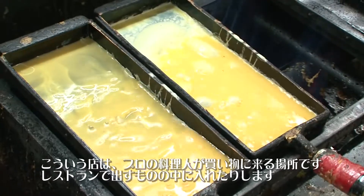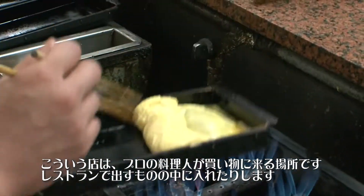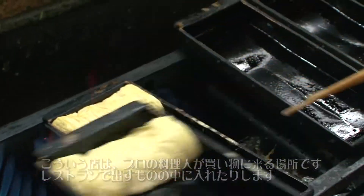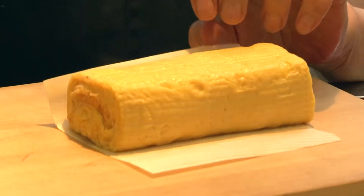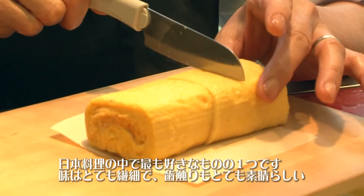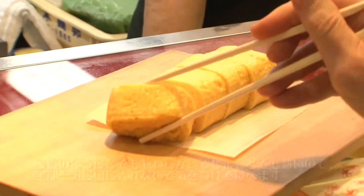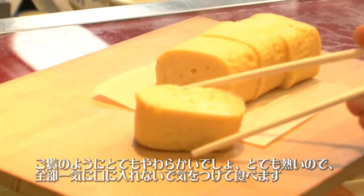This is the kind of place that professionals come to shop, to add really good flavor to what they put out in a restaurant. You can see the steam still rising — just freshly made. This is one of my favorite Japanese foods. It's so delicate. The taste is so delicate and the texture is so wonderful. You can see how soft it is.